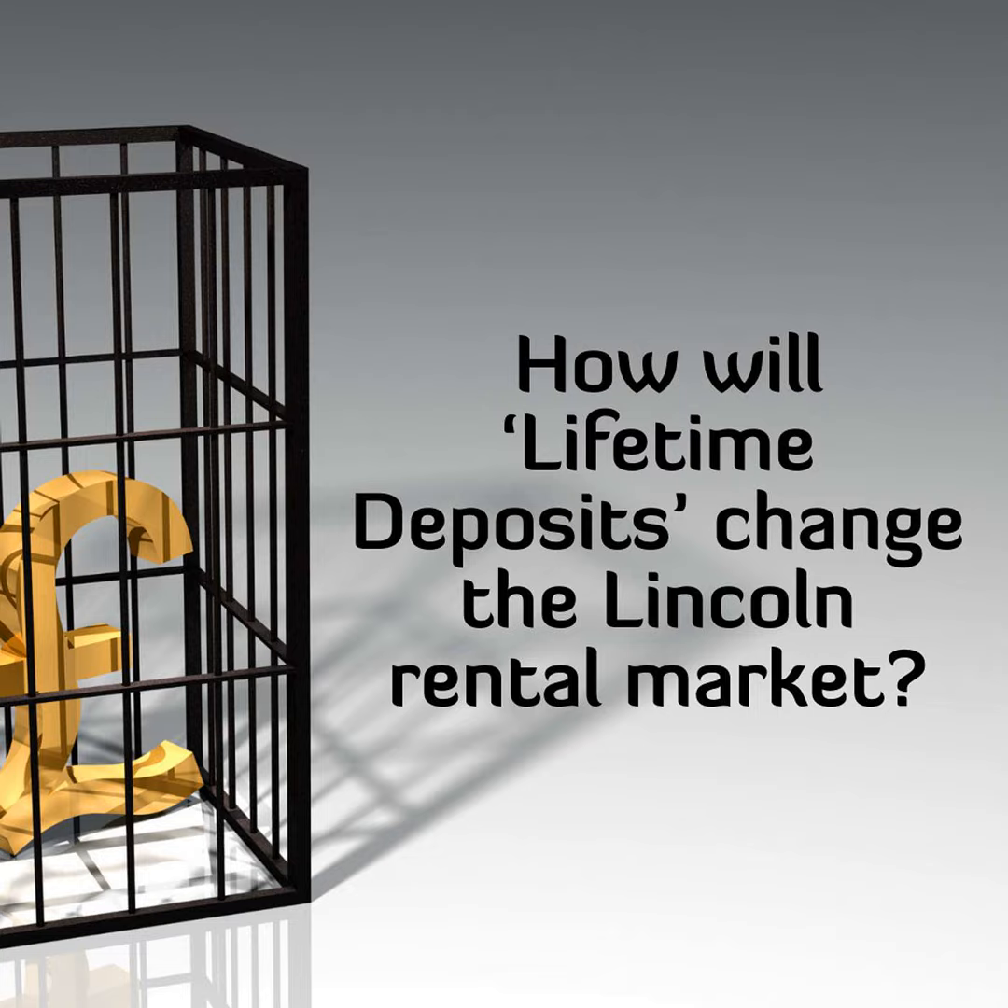It is my opinion that the common need for Lincoln tenants to stump up a two-fold deposit is not helping many Lincoln renters when it comes to moving home. It's clear the standard cash-down deposit is not fit for purpose for the 21st century.